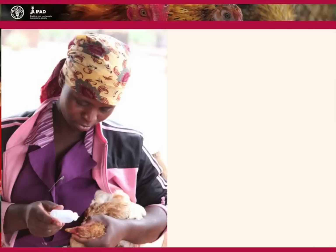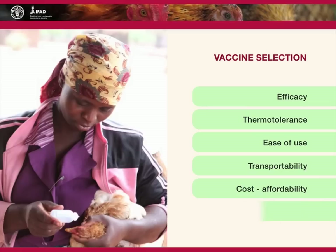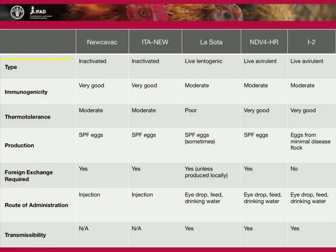When deciding which type of vaccine to utilise, the selection should be based on efficacy, thermotolerance, ease of use, transportability, cost affordability, and availability in the country or area of interest. Each type of vaccine has its own strengths and weaknesses. Therefore, vaccines must be evaluated by the particular criteria most relevant to their intended location.